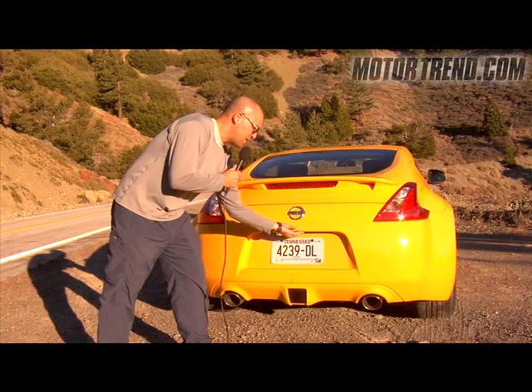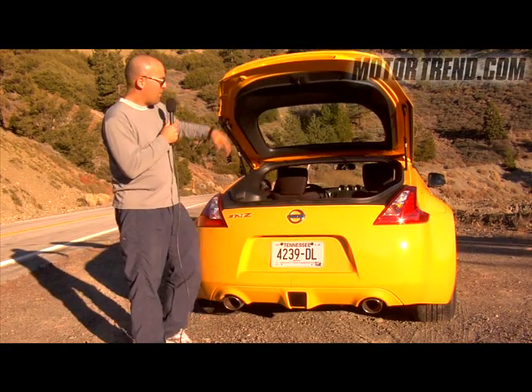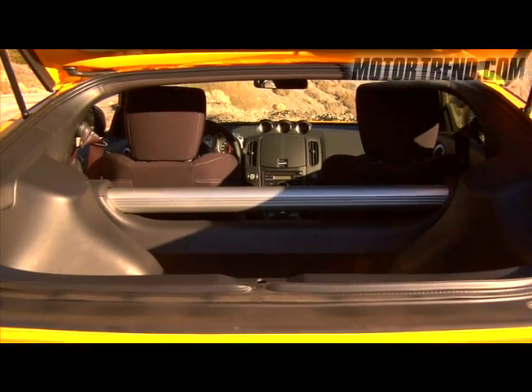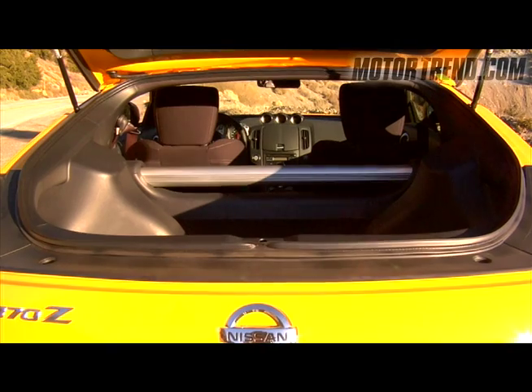When you open the rear hatch, you notice that whereas in the 350Z there was a strut tower brace which really compromised cargo capacity, this new 370Z has gotten rid of that.